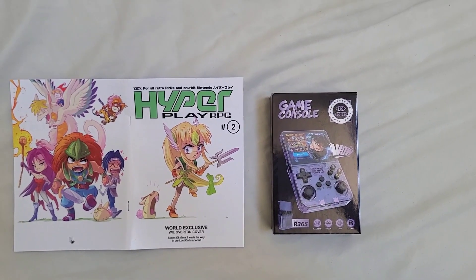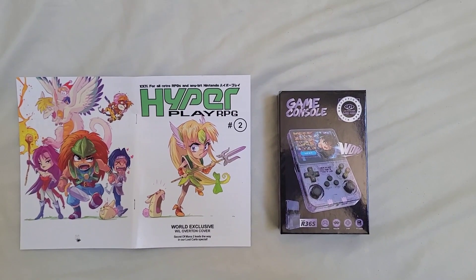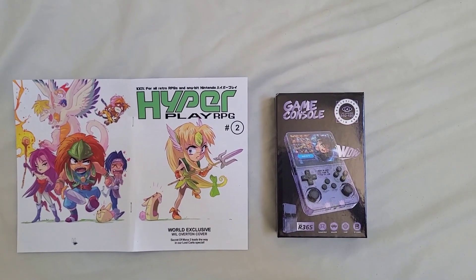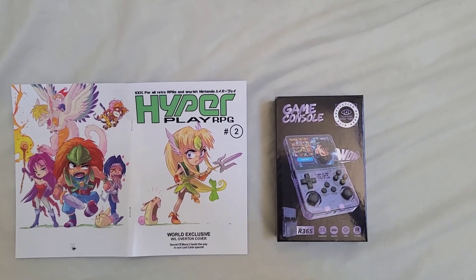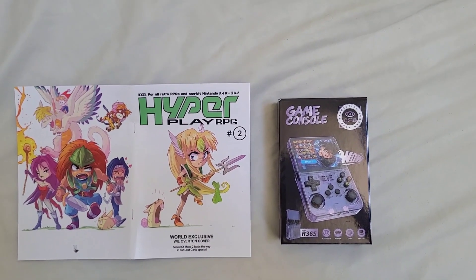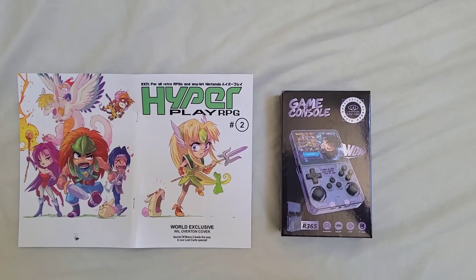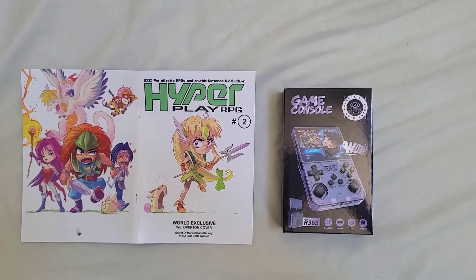Kinkle here, HyperPlay RPG editor and owner. We bought a wicked little package from China. This is the R36S from AliExpress. The seller was Boihom Store, over 90% on seller reviews, so we thought it'd be fine.